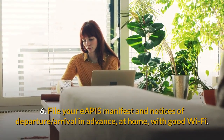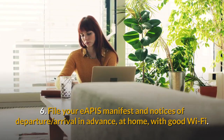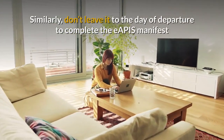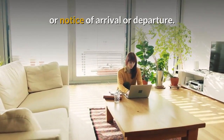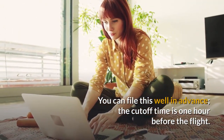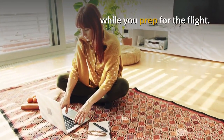Tip 6: File your eAPIS Manifest and Notices of Departure and Arrival in advance, at home, with good WiFi. Don't leave it to the day of departure to complete the eAPIS Manifest or Notice of Arrival or Departure — you can file this well in advance. The cut-off time is one hour before the flight. Filing it as early as you can gives you a little extra time to breathe while you prep for the flight.